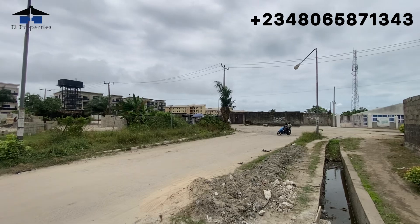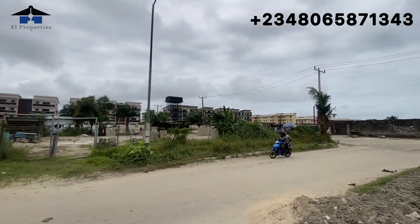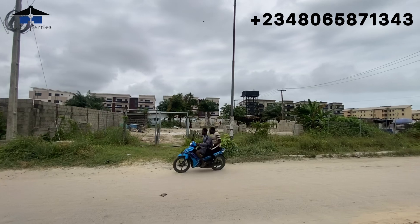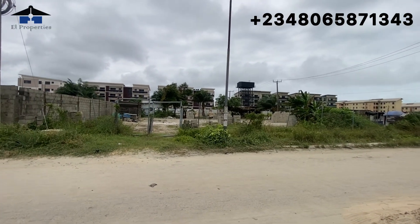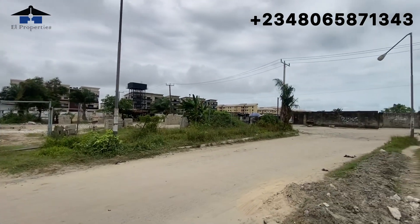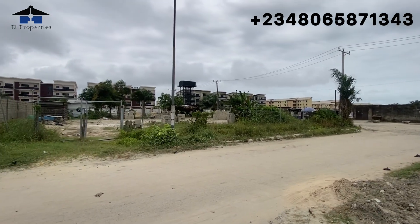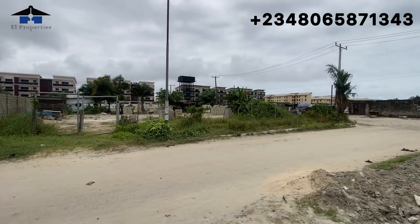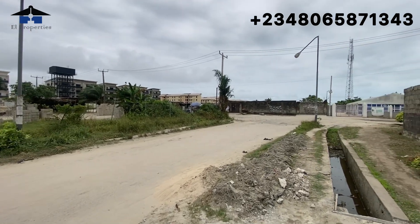Why are investors rushing this project? First, it is because of the location — it is situated in Abijo, and in a perfect location in Abijo you can see how well this location is selling. Also the price is affordable; you can see a two-bedroom selling around this location for this particular price — that is why investors are rushing here.